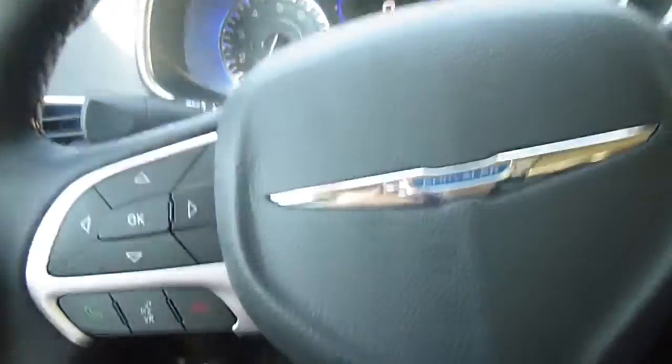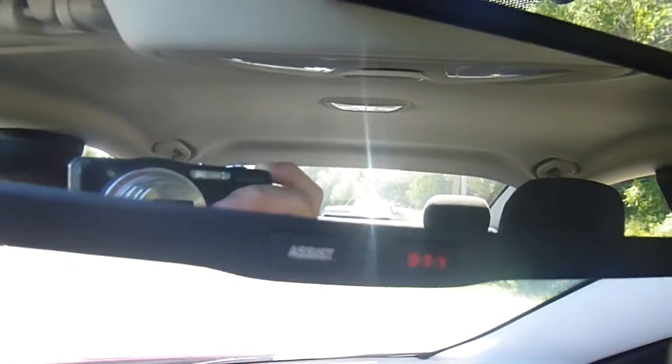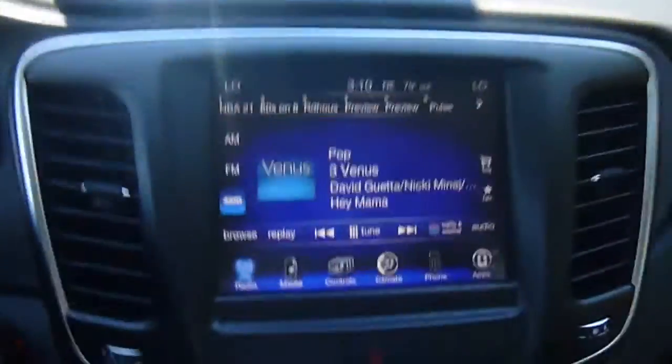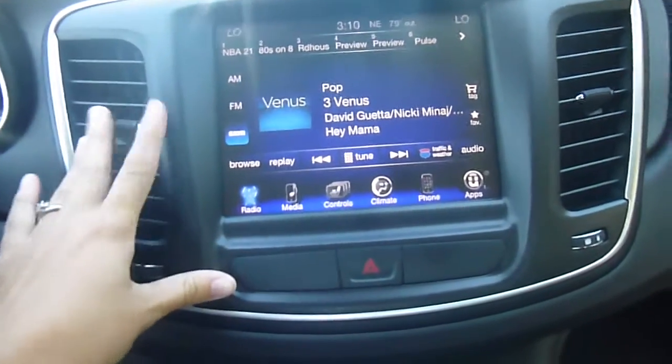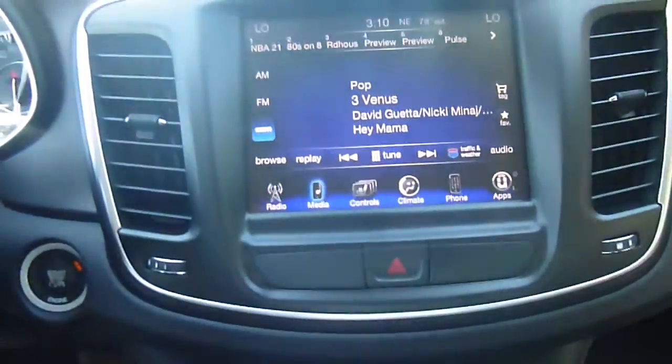The steering wheel is leather-wrapped, so it's really nice. Over to the back, you have two lights, your rear view mirror with the Assist 911 on there. There's an 8.4-inch touch screen media center — you've got AM, FM, and satellite buttons on here, as well as media center controls.